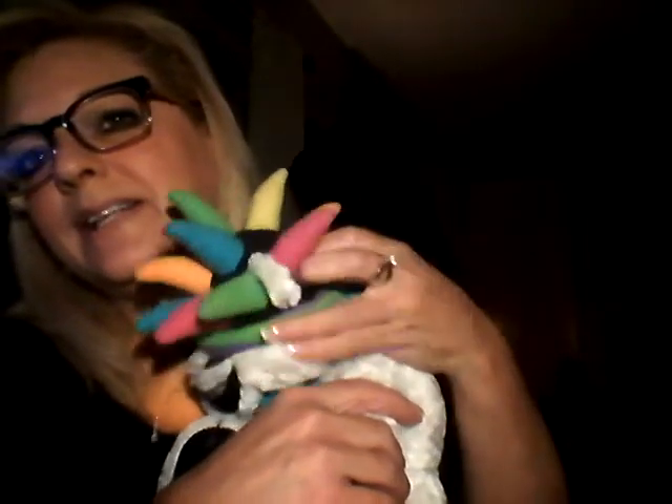Let me show you your toy. This was Bailey's, but look at what she did to it — she's already eaten the nose off of it. This was a little toy that we picked her up at an auction. It was brand new with the tags on it.